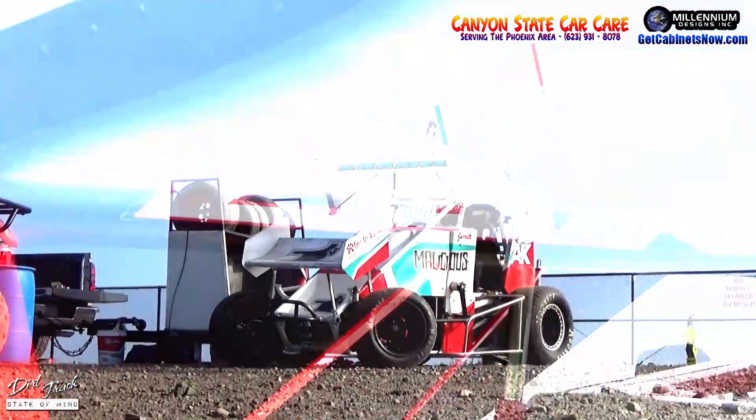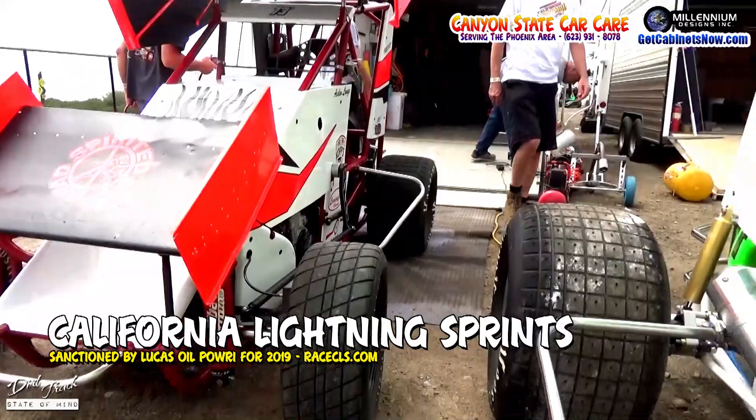This is called the California Lightning Sprint — specifically the Lucas Oil Power Eye California Lightning Sprint. Power Eye is now a sanctioning sponsor. I like to call them mini World of Outlaws cars because I ran sprint cars: non-wing, wing, World of Outlaw stuff.